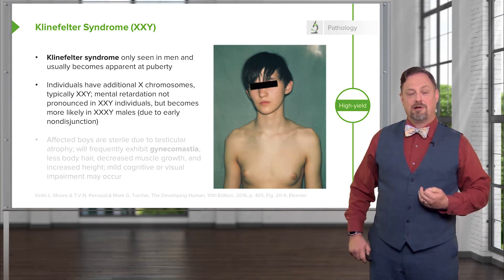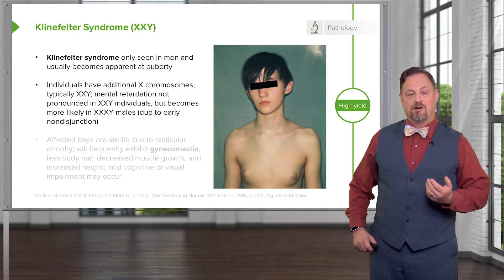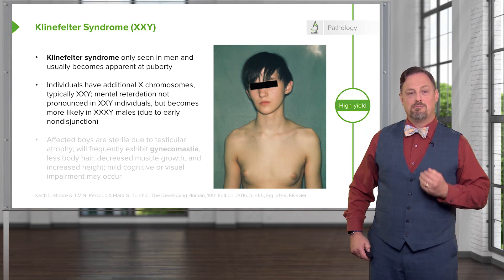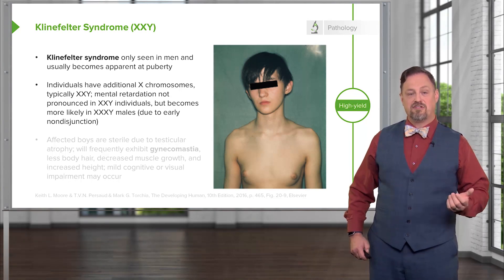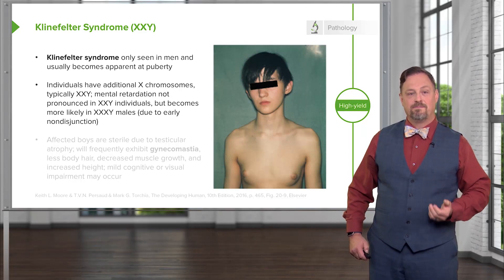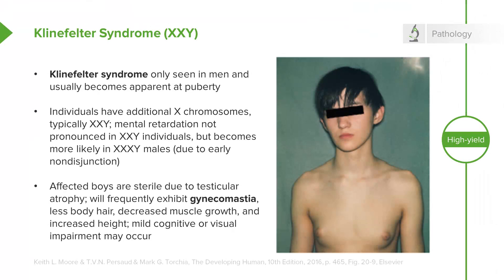People with XXY are typically not mentally retarded or having any developmental delays associated with it, but the more copies of an X chromosome someone has due to very early non-disjunction events, the more likely developmental delays are going to be encountered. People with Klinefelter syndrome will be sterile because the testes and the seminiferous tubules within them will atrophy and fail to get a lumen that can transport spermatozoa.